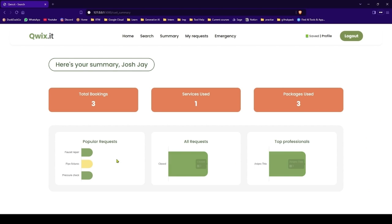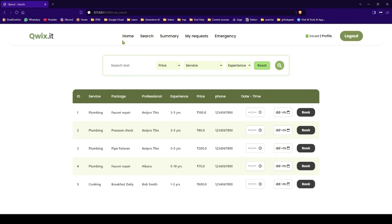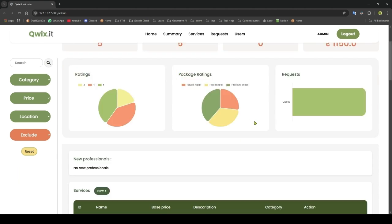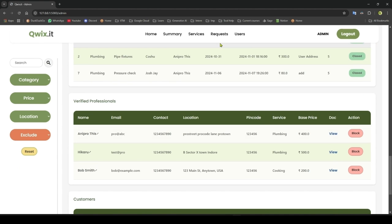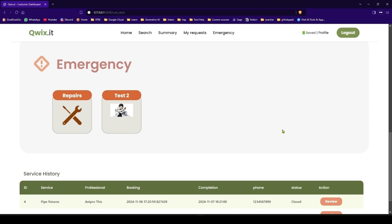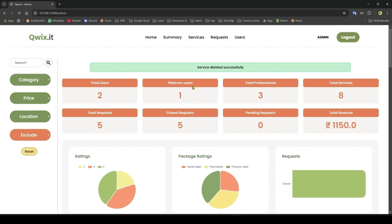If you reject Rawald, Rawald won't be able to log in and will get the message that their request was rejected. Our data is updated. You can also delete a service — let's delete the test service. It was deleted — test service is deleted. So that was almost everything, thank you.